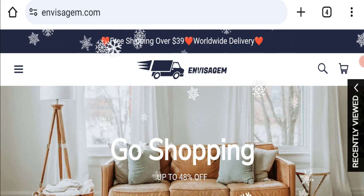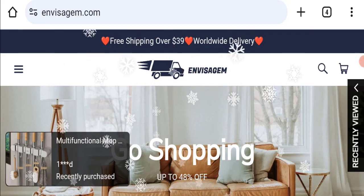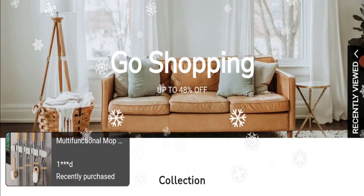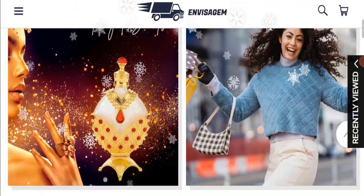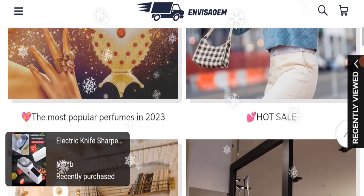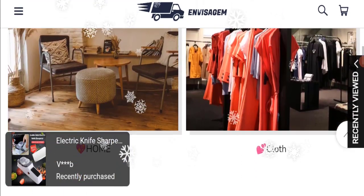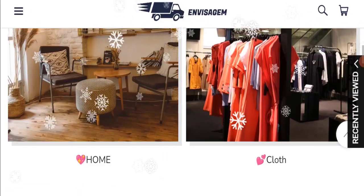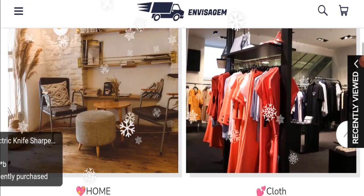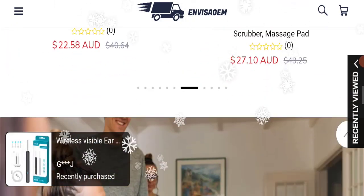First of all, we will find out about the website type and the products they are offering to customers. This is an e-commerce site and as you can see here, this website is offering many different types of products like perfumes, clothes, home decorative products, furniture, and many more.